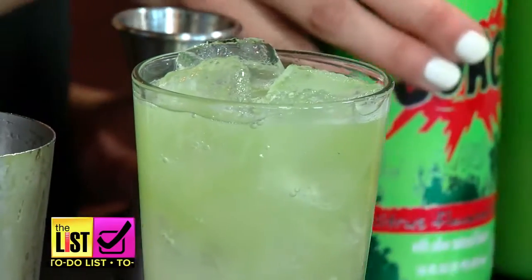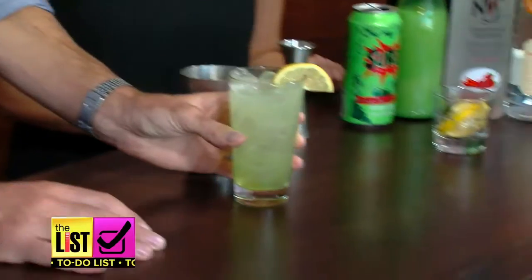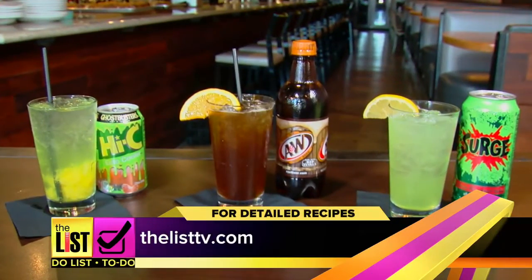That beautiful neon color we're used to — that's the color you know cannot be good for you. That smells like trouble. Woo! It's got a little punch with the pepper. For detailed recipes, head over to thelisttv.com.